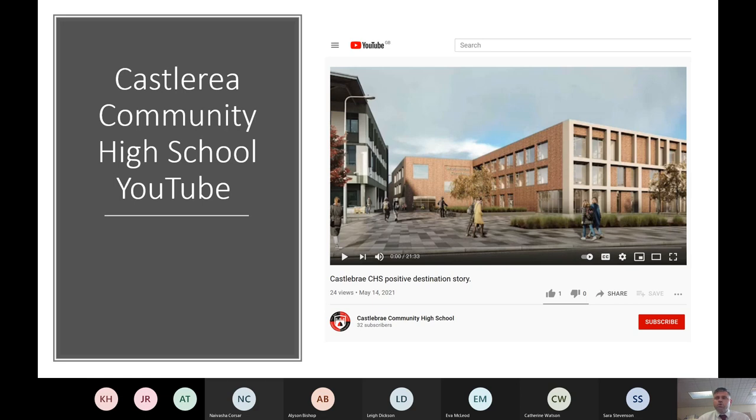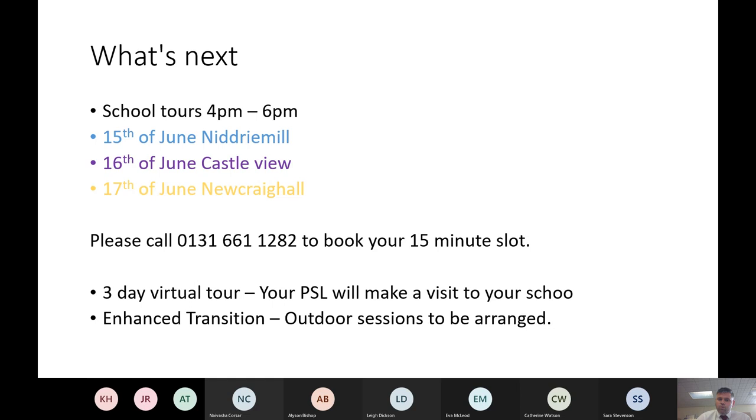On the school website you'll see a tab for new S1. Within that tab there are a number of Sways that take you through some of the faculties, P7 information, information about SLT, and the things discussed today. Please take time to look through that with your children and watch some of the videos as well.